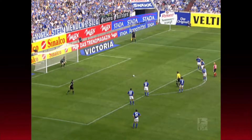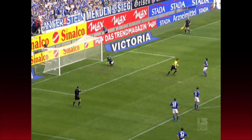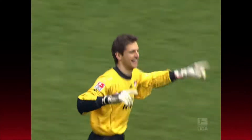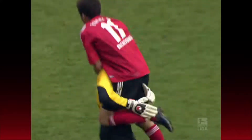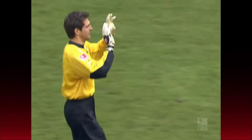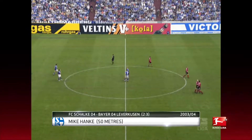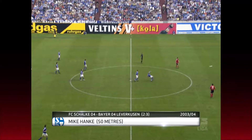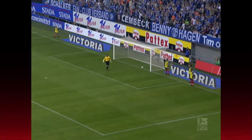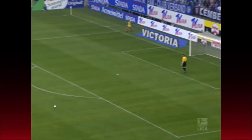How about this from penalty specialist Hans-Jörg Butt? Of course that penalty isn't the sixth goal in our list of long-range strikes, but what happened afterwards was quite bizarre. While Butt was still celebrating with his teammates, Schalke's Mike Hanka quickly took advantage. Straight from the kickoff, he fires into the empty net — certainly one of the strangest goals in Bundesliga history.